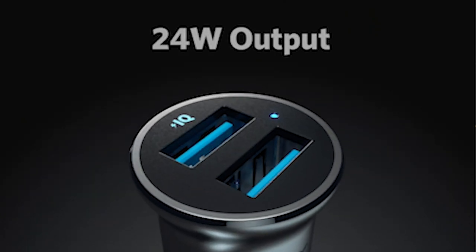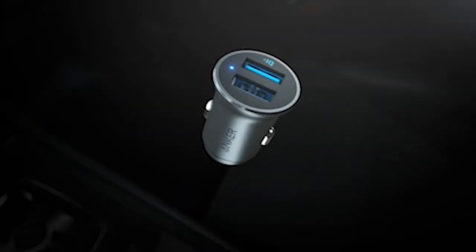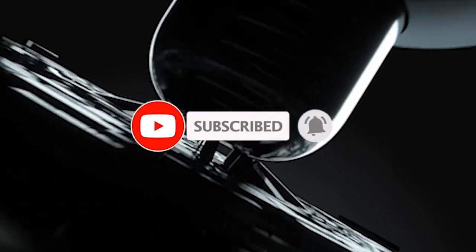Hi, welcome to the All Cases here. In this video we are going to talk about the top 6 best Samsung Galaxy S24 Ultra car chargers 2024 you can buy.